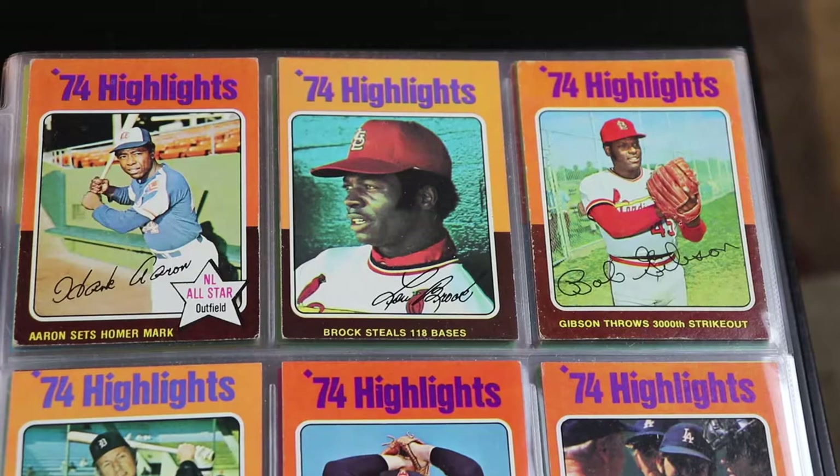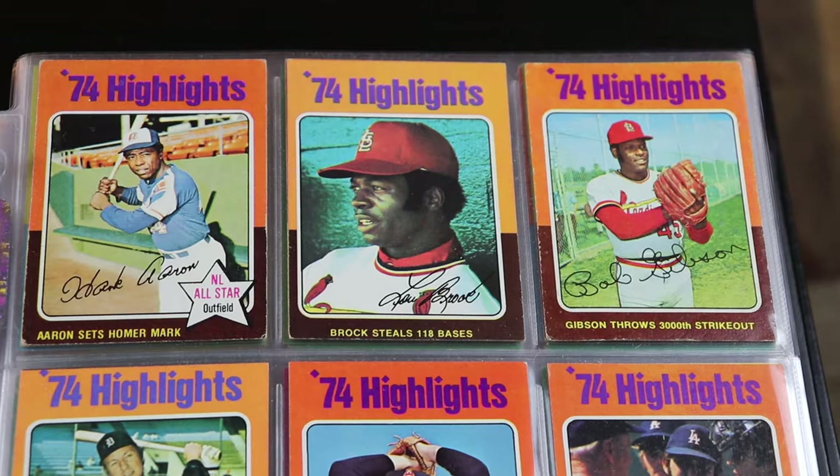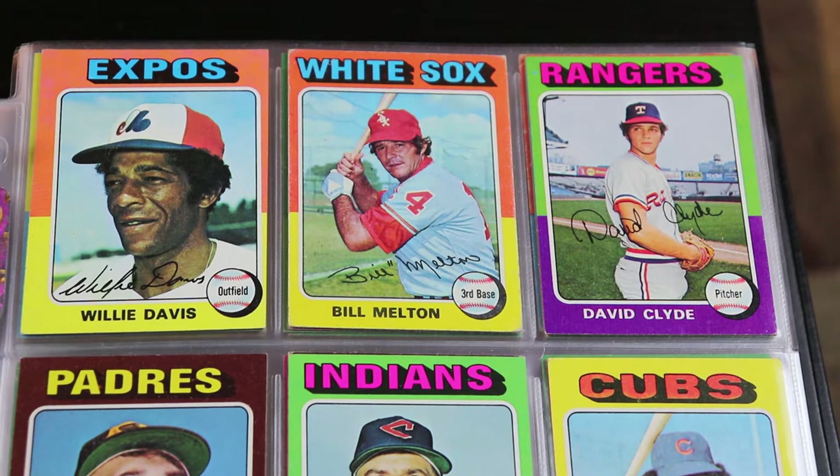To start out the set we have the '74 highlight cards. A lot of Hall of Famers in this little run — we have Hank Aaron, Lou Brock, Bob Gibson, Al Kaline, Nolan Ryan. Here's David Clyde. For those that don't know, he was the first overall draft pick out of a high school in Houston in 1973 by the Rangers.